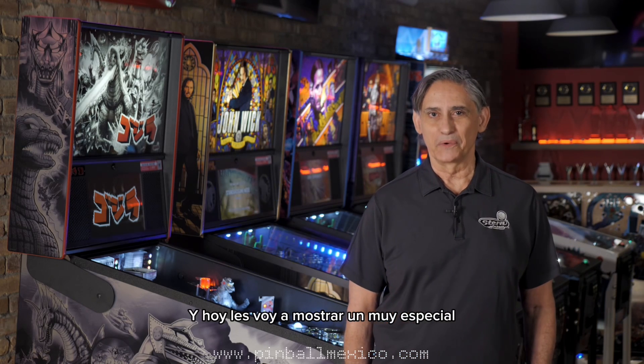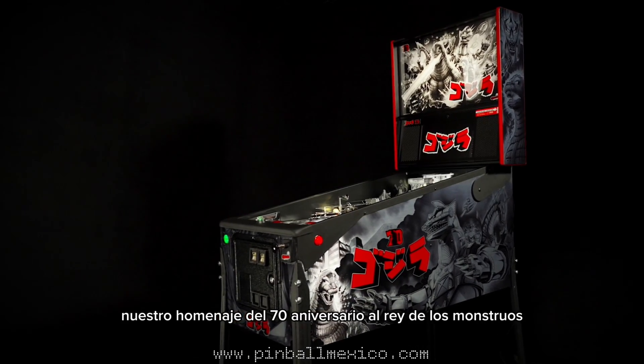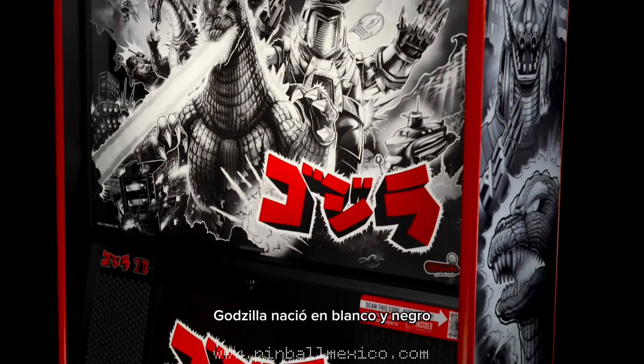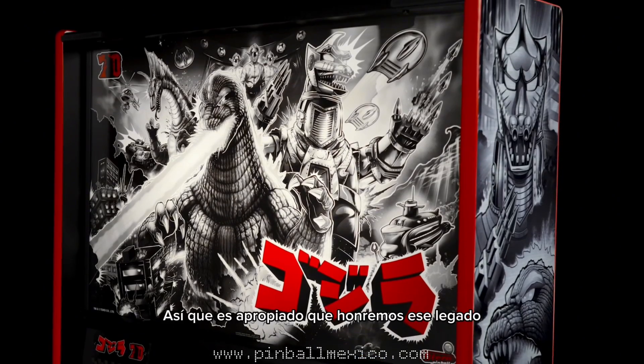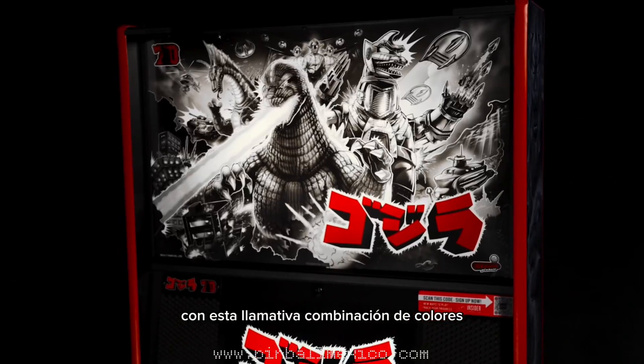Hey everybody, it's George Gomez at Stern Pinball, and today I'm going to show you around a very special new premium model: Godzilla. This is our 70th anniversary tribute to the King of Monsters. Godzilla was born in black and white, so it's only fitting that we honor that legacy with this striking colorway.